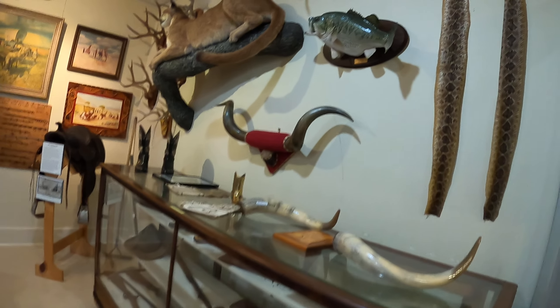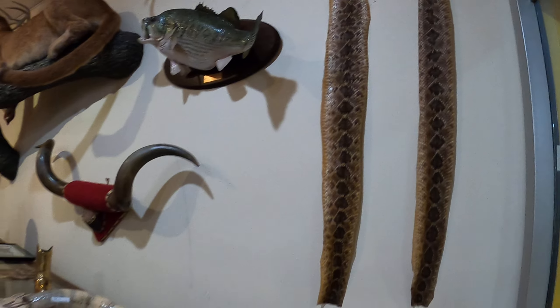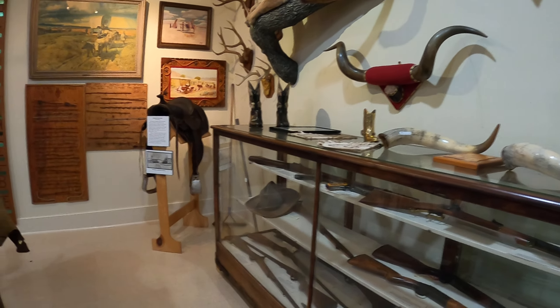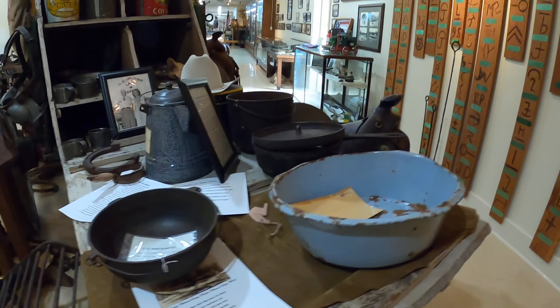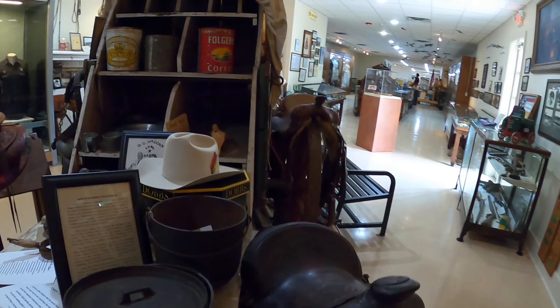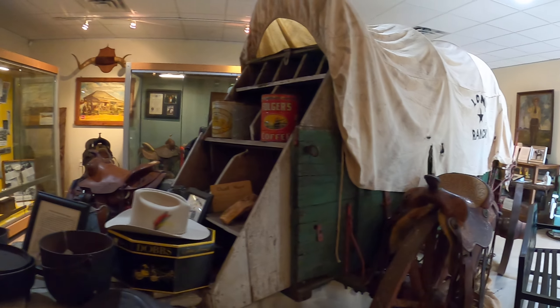Some light bulbs, some lanterns, cameras. Oh, that shoe. Giant shoe displayed at the St. Louis World's Fair in 1904. That is a giant shoe. Tin box foot warmer — that's kind of neat, I've never seen one of those.